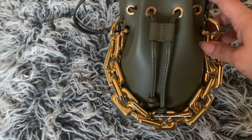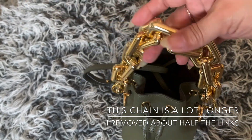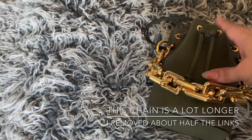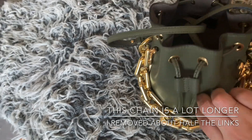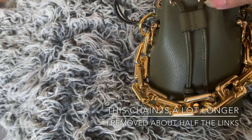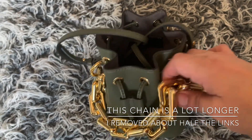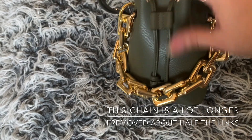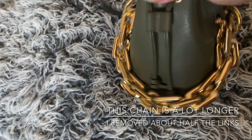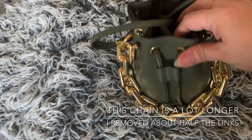I did want to mention a bag chain I found on Amazon. It's actually cheaper than the Samorga one, the exact same material, and a fraction of the price — and it doesn't take as long to arrive. It's also longer, so the issue I had with the Samorga one is a non-issue. It reminds me of the Bottega Veneta chain. I recommend it a lot more than the Samorga one, and I'll link it below — it's about 13 dollars, very affordable.